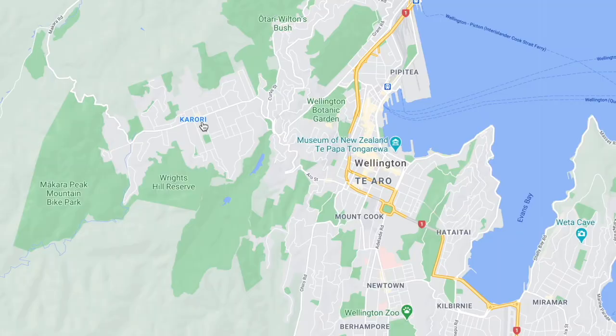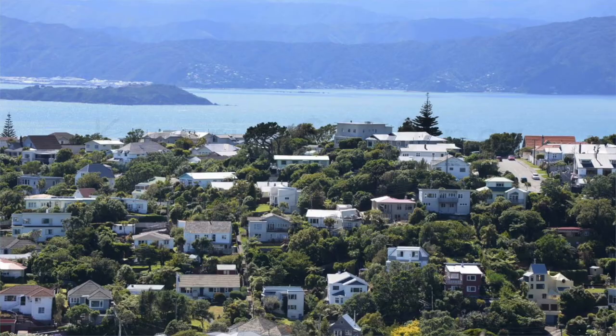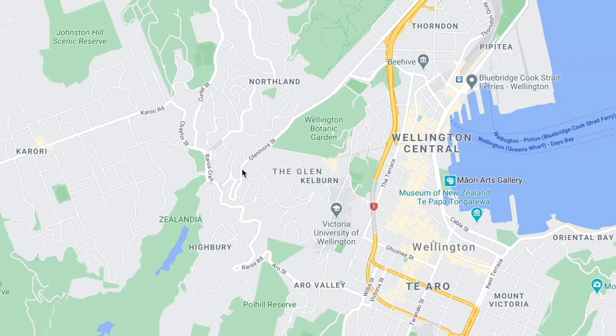And then coming down to the west side of the city you've got Karori. A three bedroom here is about $600. I heard it's a pretty nice suburb — it is a little bit farther out from the city, but you've got a ton of nature, mountain biking, and hiking if that's what you're into.